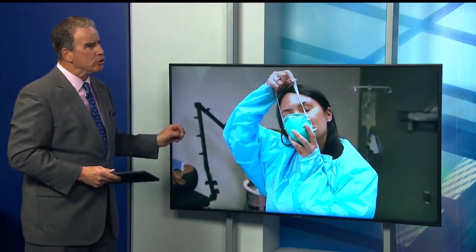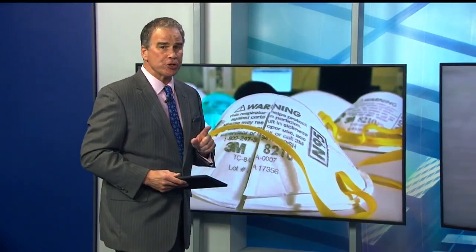We've been reporting on the fact the state already has an acute shortage of medical grade masks and other equipment. Now a task force will be addressing that crucial issue — it's called Create for COVID.